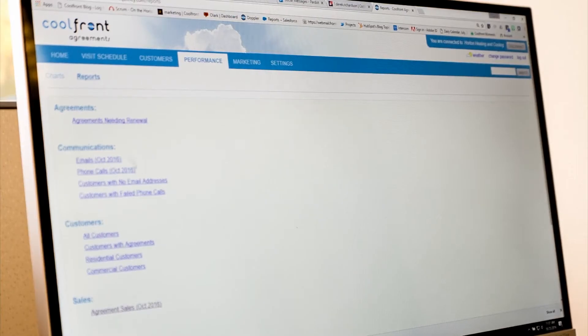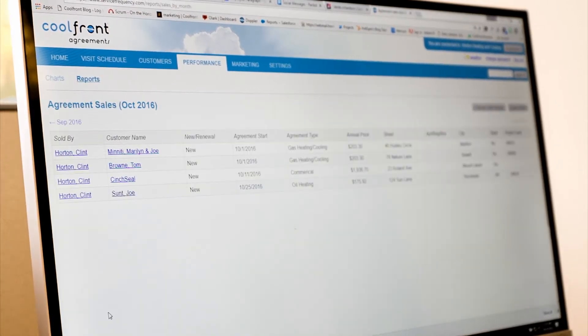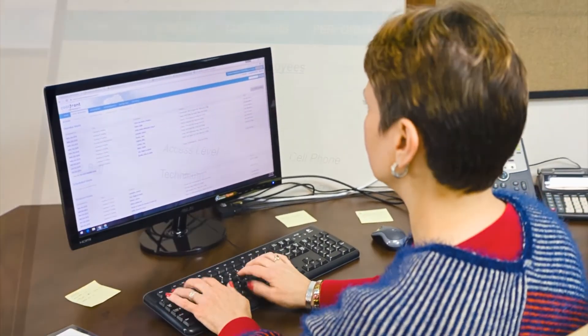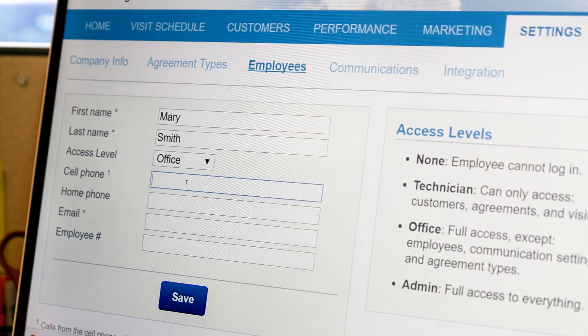And you can export your data to a spreadsheet so you can sort the data any way you'd like. Setting up Coolfront Agreements to do everything I mentioned is a breeze. First, you'll enter your employees, assigning each a role of owner, office staff, or technician, which limits their access based on their role.